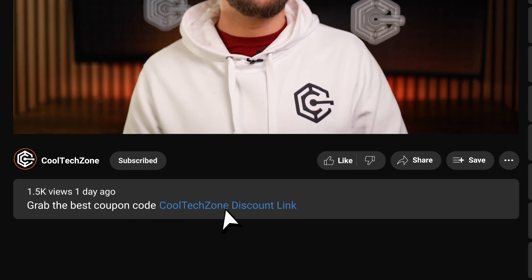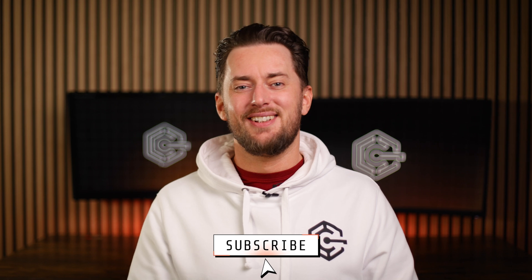Well, let me know which password manager is your favorite, and don't forget to check out the description for password manager coupon codes to get them for cheap. Cheers.